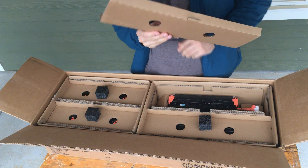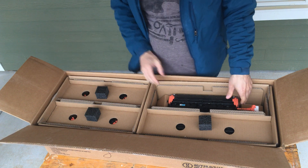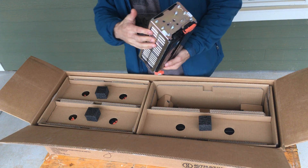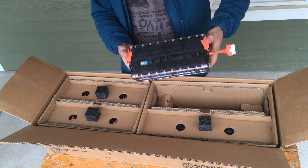It says it's an 1177 watt-hour battery, so a 1.9 kWh battery. And yeah, this looks like a brand new lithium cell.